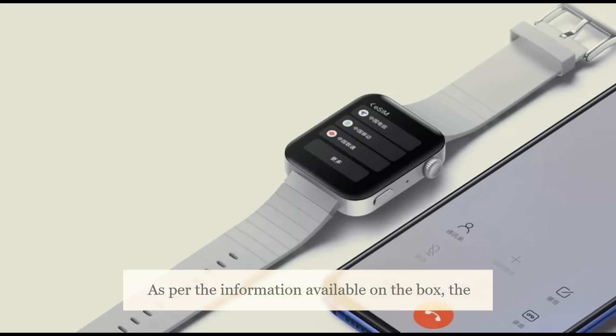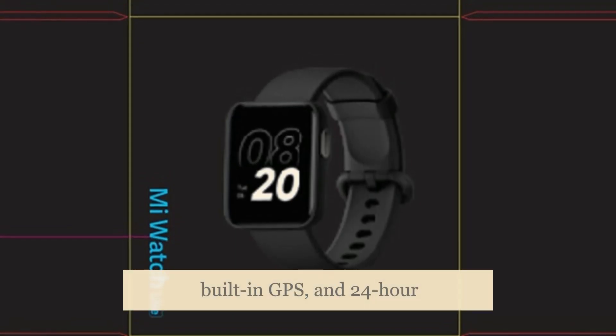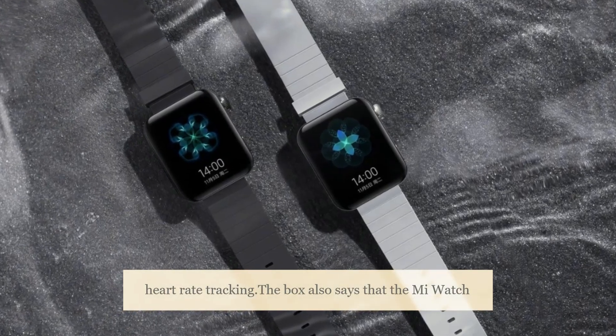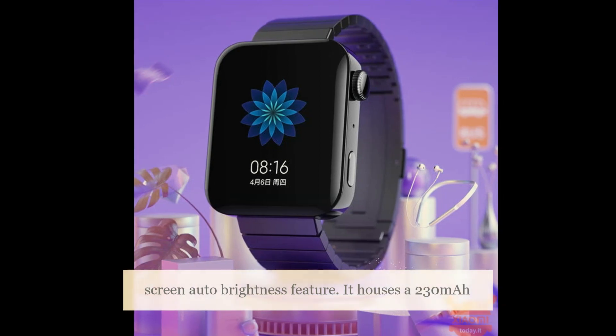As per the information available on the box, the smartwatch features a 1.41-inch HD color display, built-in GPS, and 24-hour heart rate tracking. The box also says that the Mi Watch Lite is water-resistant up to 50 meters and comes with swimming stroke recognition, multiple fitness modes, as well as a screen auto-brightness feature.